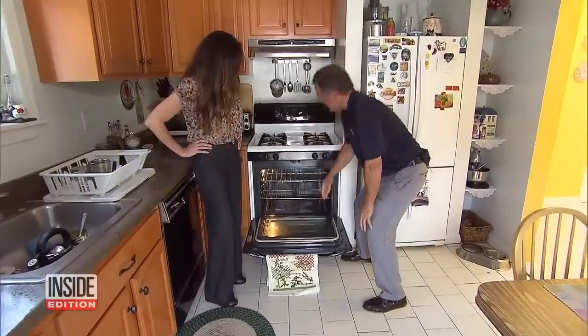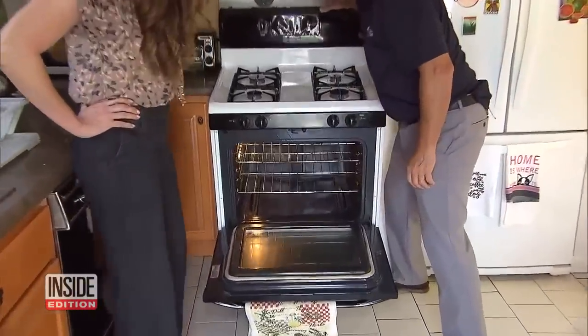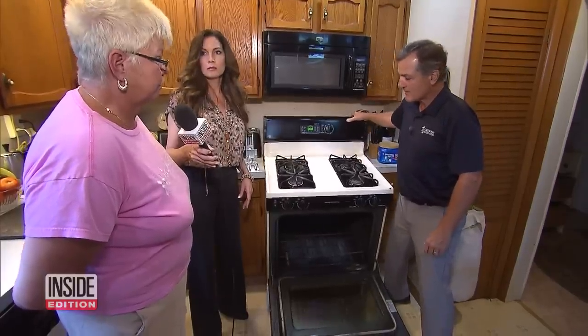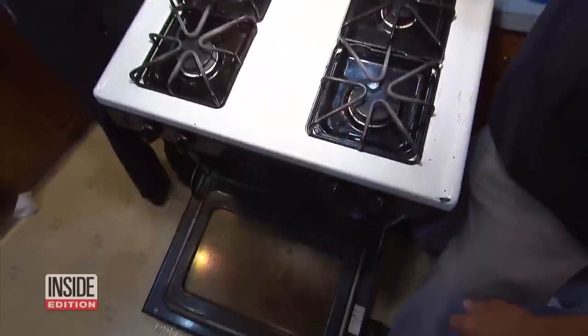It was more of the same in other homes we visited on the same block — stoves that were unsecured and could easily tip over. Neighbors were really surprised and shocked. Another neighbor's stove was not secured either, and she was shocked as well.